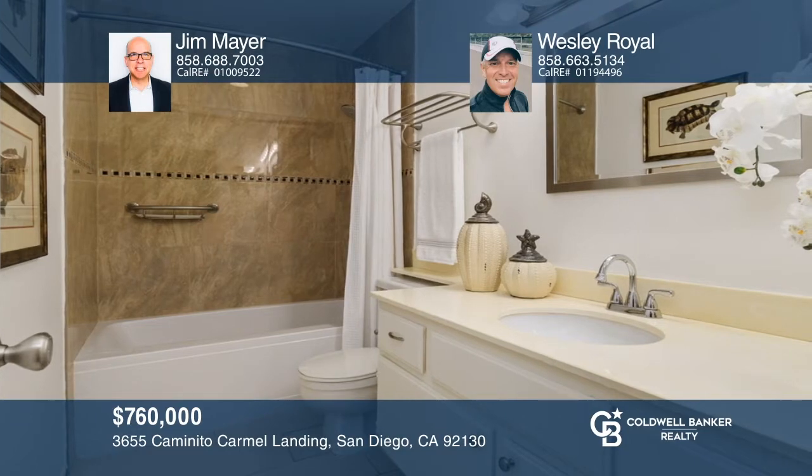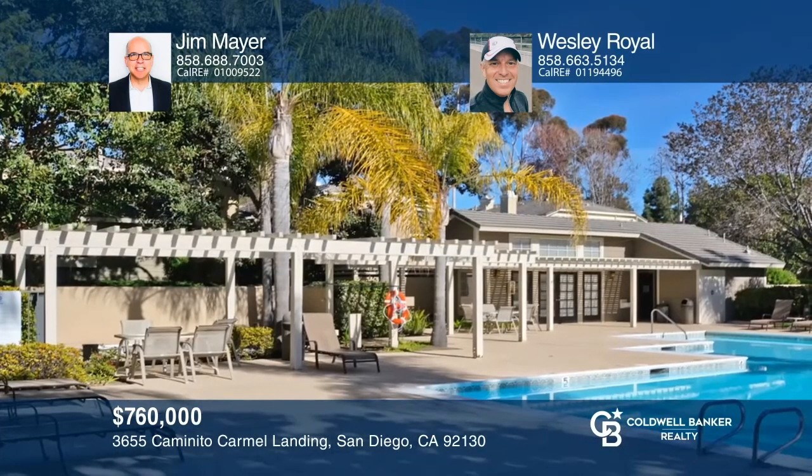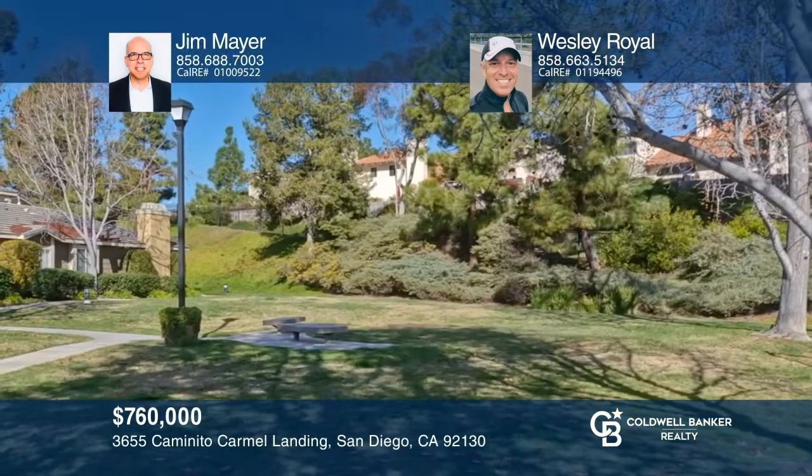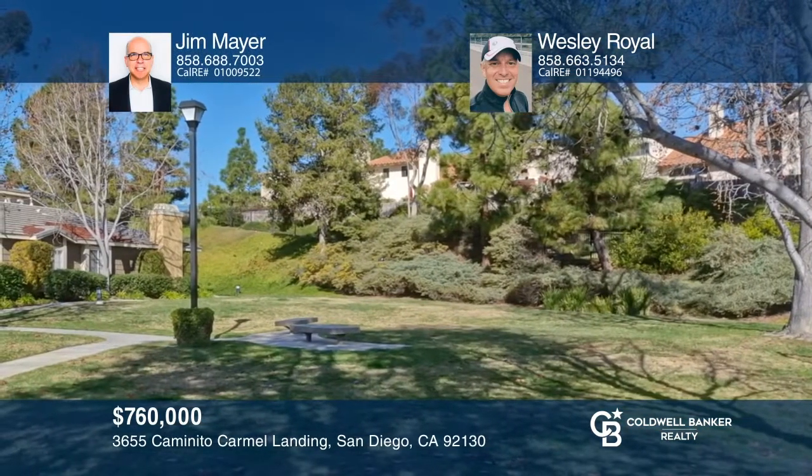This home recently sold above original list price. This remodeled, three-bedroom, two-and-one-half bath townhome is situated in a peaceful location at The Groves. This turnkey home features white cabinetry and quartz counters in the kitchen. You'll find custom tile in both showers. Hard surface flooring is featured throughout the home. This coveted neighborhood features well-maintained common areas, including a pool, a spa, tennis courts, and trails. Looking to buy or sell? Call Jim Mayer and Wesley Royal today.